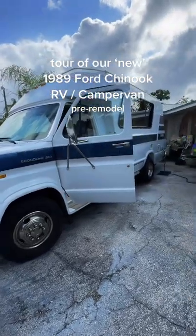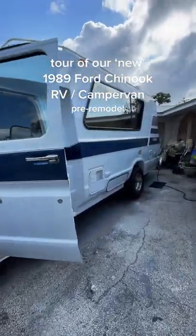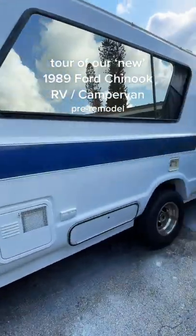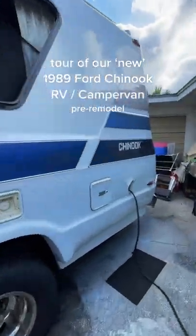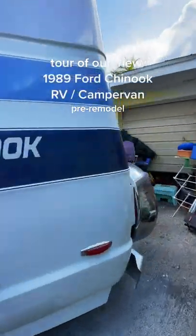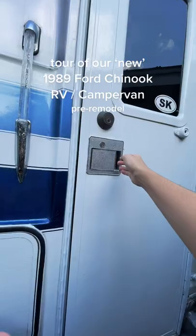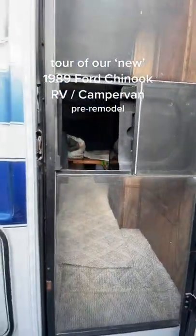Hi, my name's Kat and for the past three years I have lived and traveled out of a self-built Dodge camper van with my partner Dalton, but that's all about to change. Last week we purchased this cute vintage 1989 Ford Chinook RV camper van off of Facebook Marketplace. She needs a ton of work but we thought we'd give you a pre-build, pre-remodel tour.